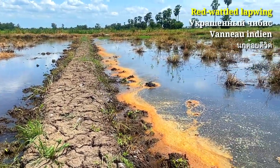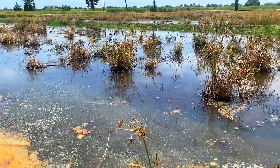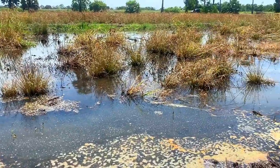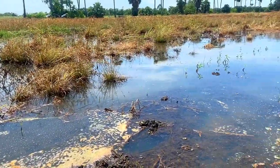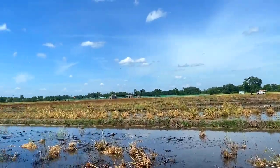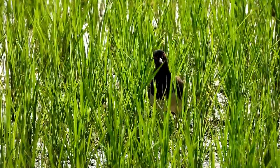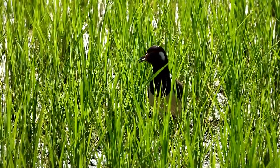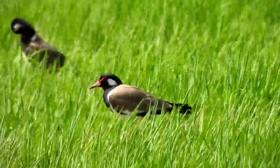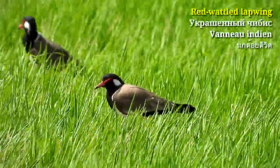Now you will hear bird calls that they make to distract invaders like myself from their nests. I showed this bird in my other birding videos — make sure to check them.